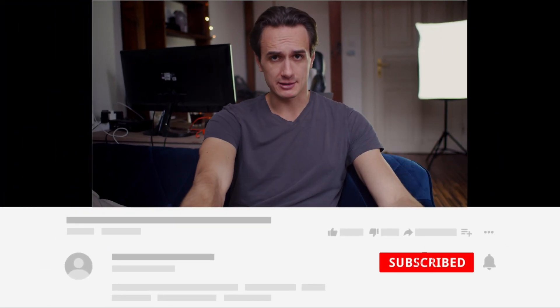Hey everyone, it's Dom here from Use Artemis, the only tool that helps you to find verified email addresses from LinkedIn, Facebook or Google. In this channel we talk about cold outreach and lead generation, and if you check the description below you'll find a bunch of links that you might find useful.